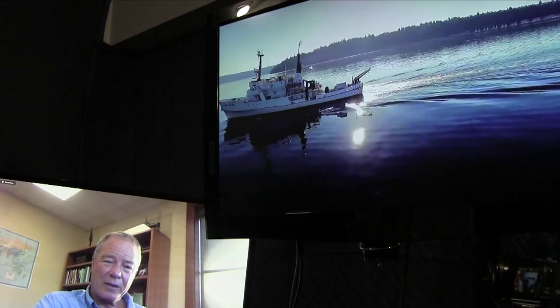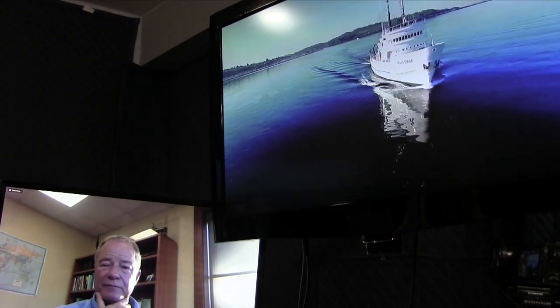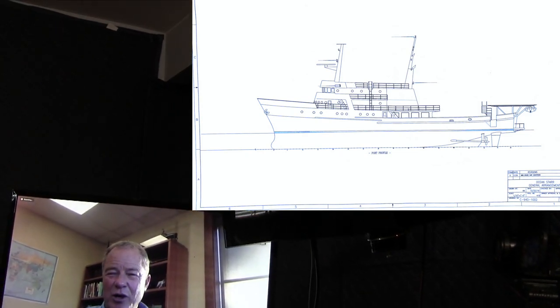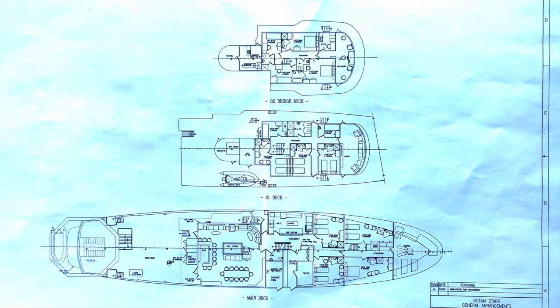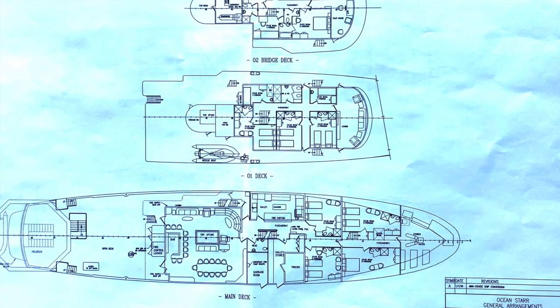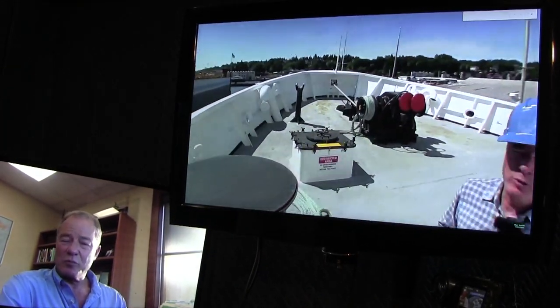We did some design studies for conversion where you would combine some of the scientific quarters and make nice guest suites. Without making any exterior structural changes, she easily accommodated eight to ten suites, public spaces, large dining and great room effects. It can be done at a reasonable price because you're not really modifying the exterior structure — just rearranging some of the interior spaces. The AC systems, plumbing, sewage — all supporting systems are already there. It's really more cosmetic structural bulkhead materials and soft materials more than anything.